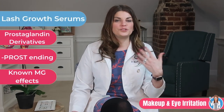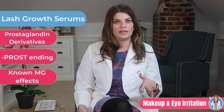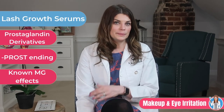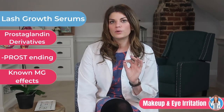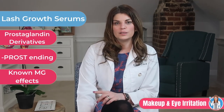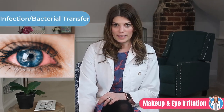Next we have lash growth serums, which have various ingredients, but the most problematic type can contain prostaglandins or prostaglandin derivatives. Not only do prostaglandins possibly darken the lid margin and even the iris, they can also cause periorbital fat loss. Four percent of Latisse users experience itching, redness, and watering with its use. There's also the potential for infection or bacterial transfer, not only from your lash serums but your makeups as well.